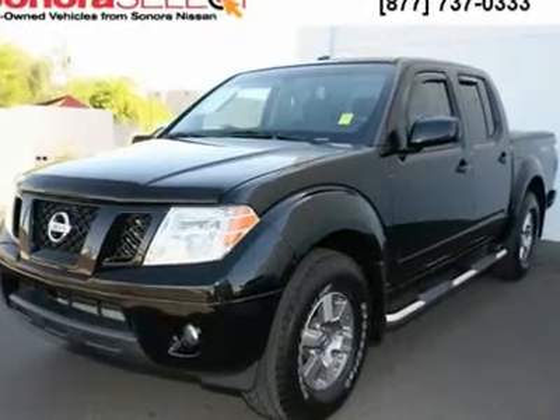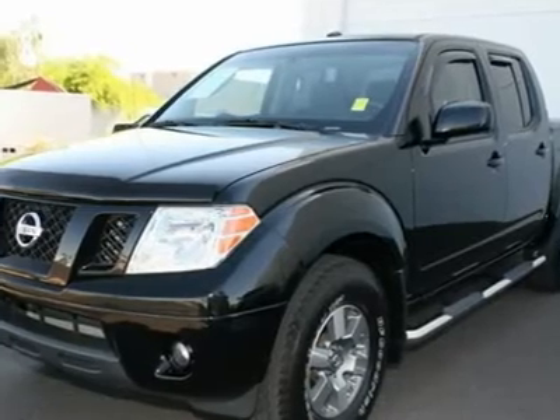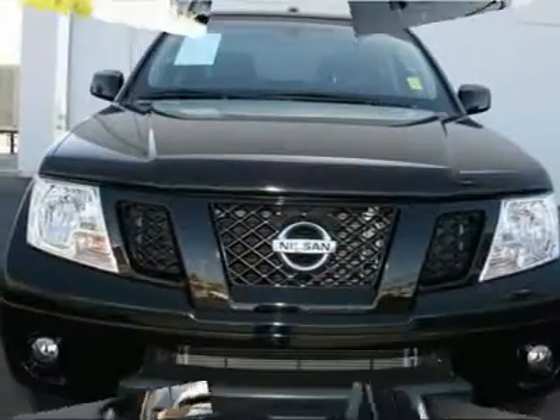Your satisfaction is our business. Dare to compare. Confused about which do-it-all vehicle to buy? Well look no further than this stunning 2009 Nissan Frontier.